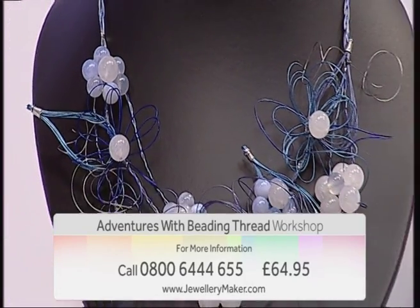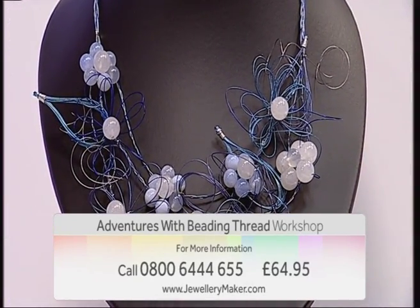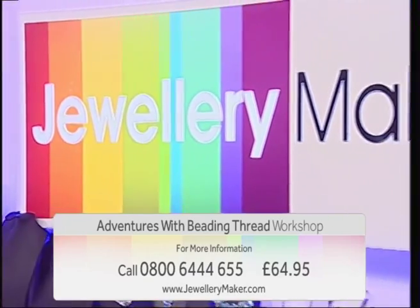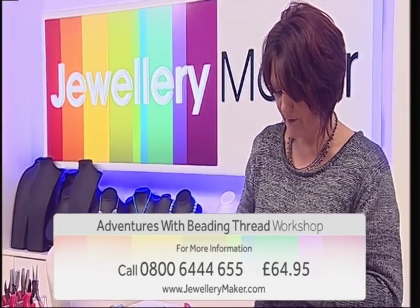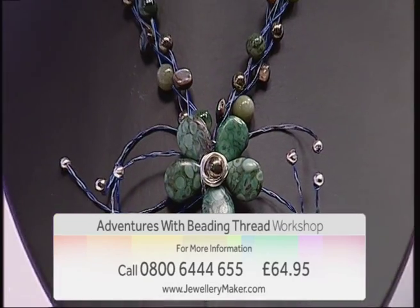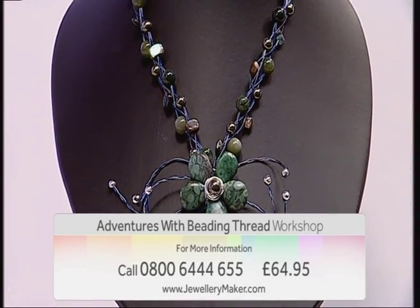Want to learn how to make the most of your beading thread? Then come and join in the fun on our Adventures with Beading Thread workshop. Guest designer Gemma Crowe will inspire you to design stunning feature pieces of jewelry that will help you to make use of your essential stash items.